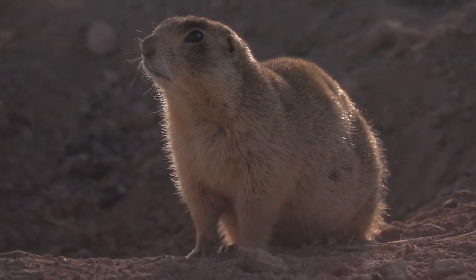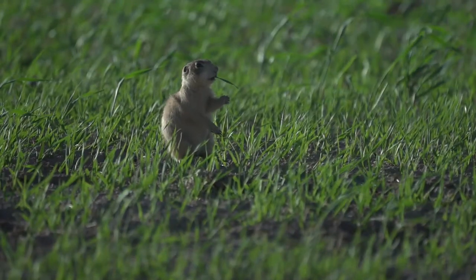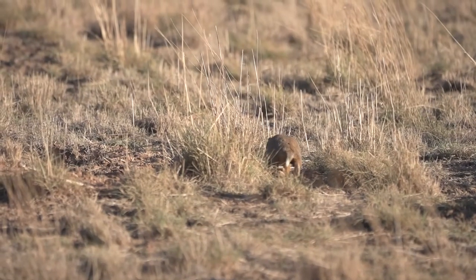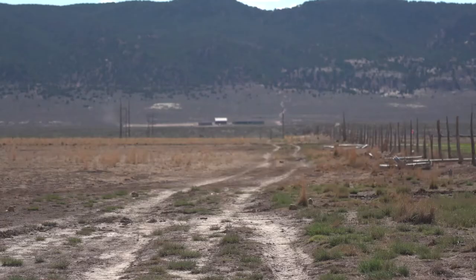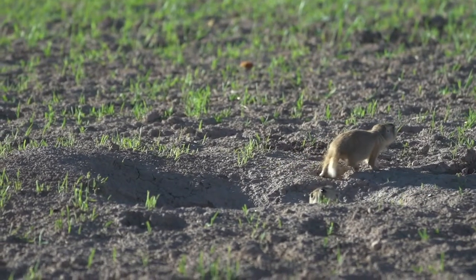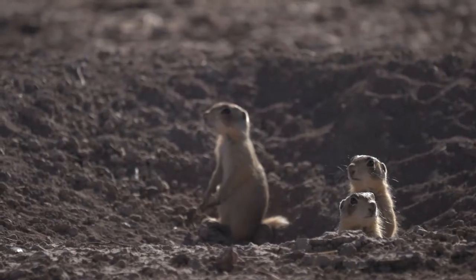When people think of prairie dogs, they think of black-tailed prairie dogs, which are commonly found in the grasslands of central United States. Utah prairie dogs have white-tipped tails and are only found in southern Utah. Utah prairie dogs like to live in easily tillable soil so that they can make extensive burrow systems for their colony.